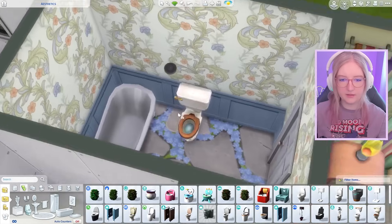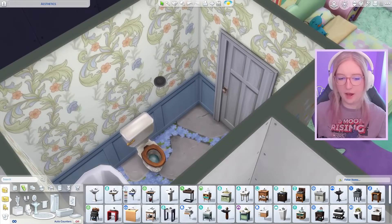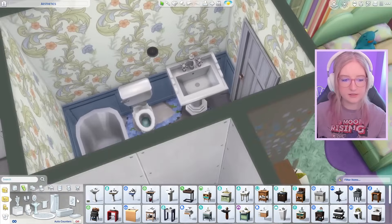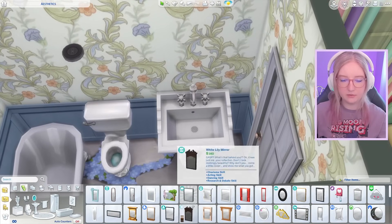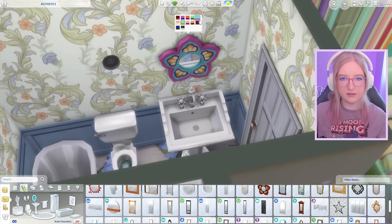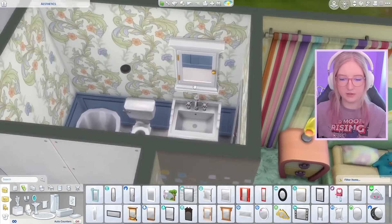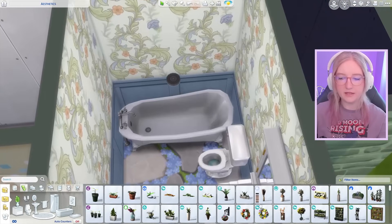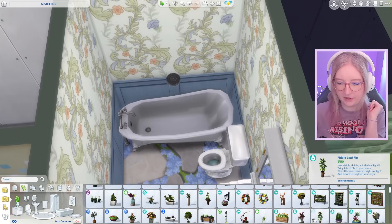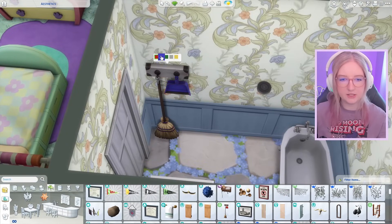For the cottage core tub slash shower, there's this tub that came with cottage living — that's not bad, it kind of works. And then there's this toilet with a wooden toilet seat that gives cottage core energy. When I think about it, you would definitely see this in a cottage — I say, as someone who has never been to a cottage. Okay, I'm making a video, I need to know everything. We could have a nice little mirror with this cute flower moment.